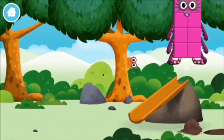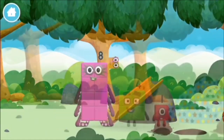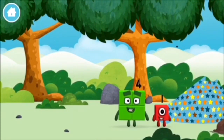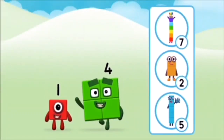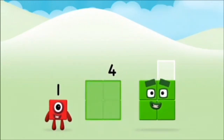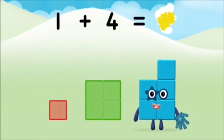You made a new number block! Do you know which number block you'll make? Correct! You chose the right answer! Now add the number blocks together. One — one plus four equals five!